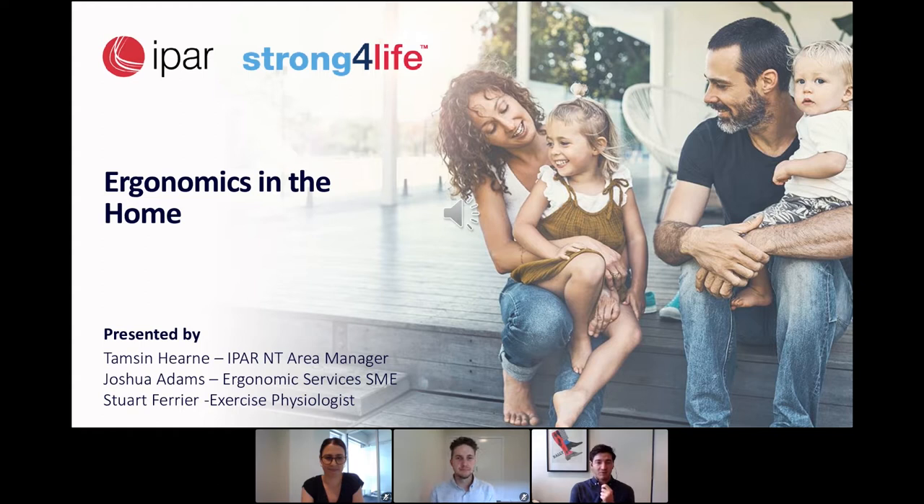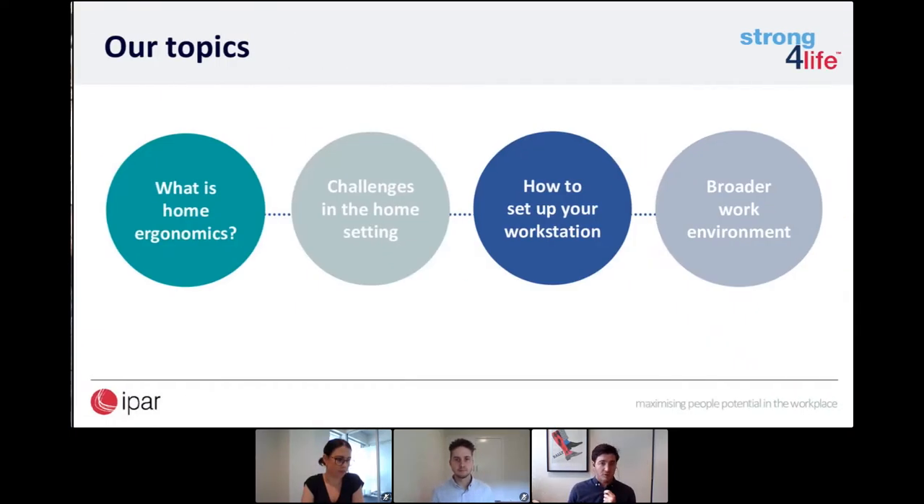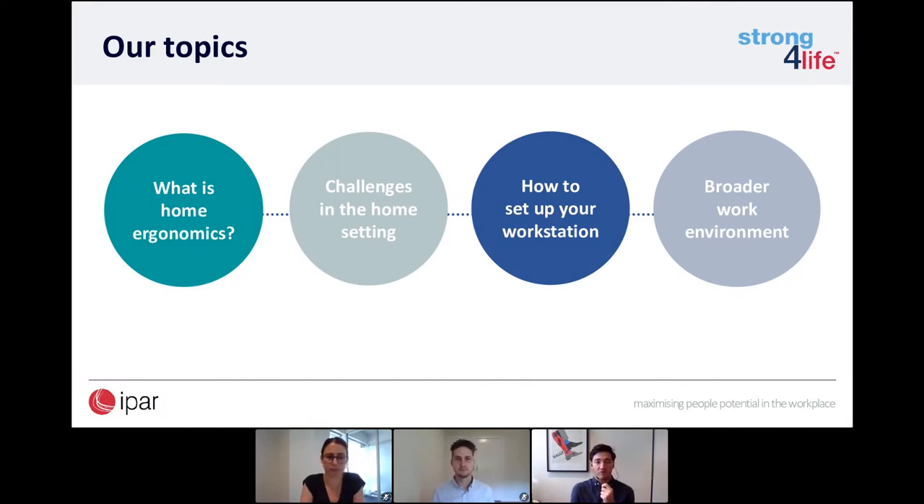This is a nice interactive session, so if you've got questions along the way, please feel free to type them into the questions tab on your right-hand side. We're having a look at ergonomics in the home — what we know about it and the challenges you've had whilst working in a home setting. For those in the NT, you've had a bit more freedom to return to the office than those in Victoria, but you may find yourself working from home from time to time. We'll give you feedback on how to set up your equipment and workspace.